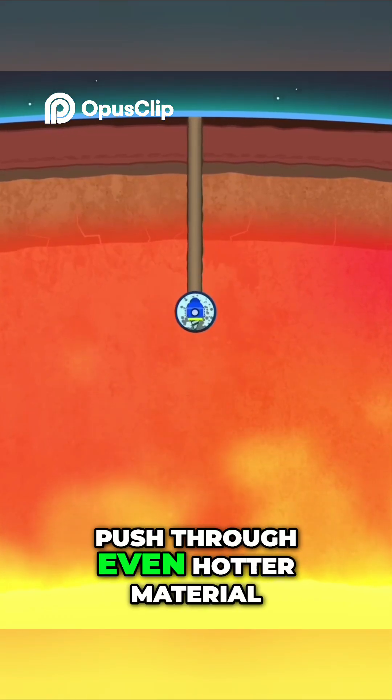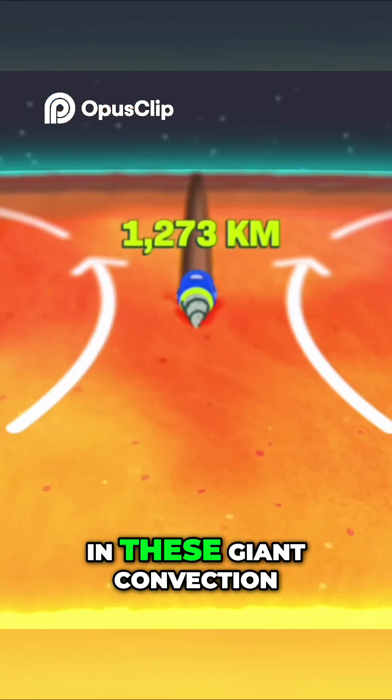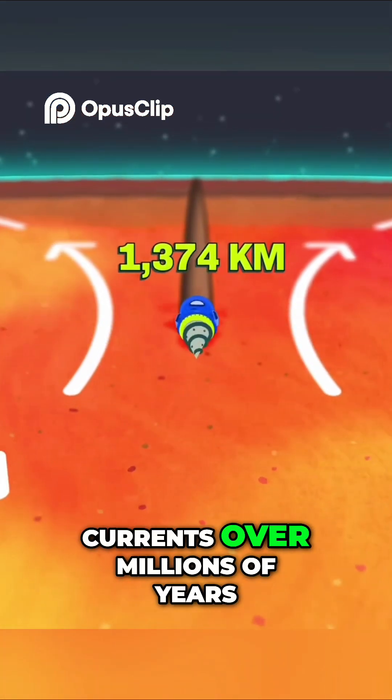We're now starting to push through even hotter material. It's slowly inching from the bottom of the mantle toward the top in these giant convection currents over millions of years.